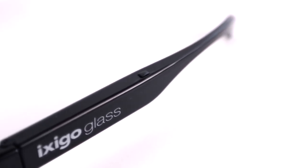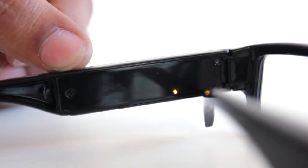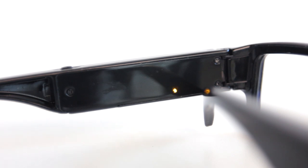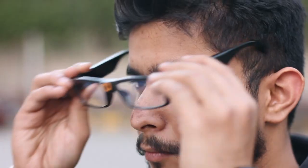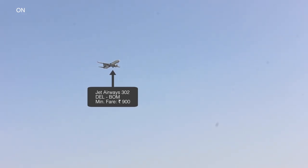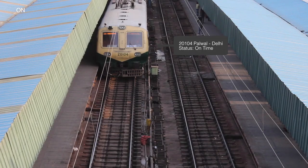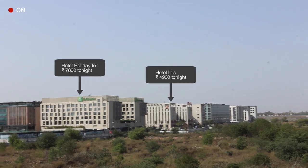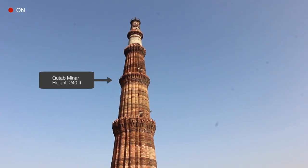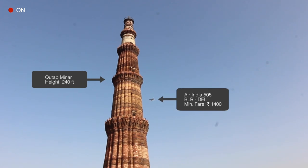You press the button on the left and that's when magic happens. Once you wear them, just one tap and the device starts projecting comparisons on your glasses — from information about a flight or train status, to comparisons for hotels, travel guide, or even finding your soulmate. Okay, maybe not the last one.